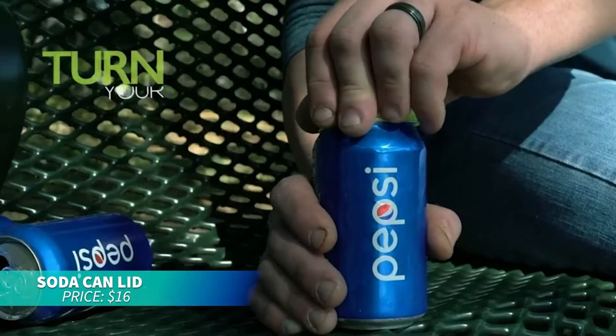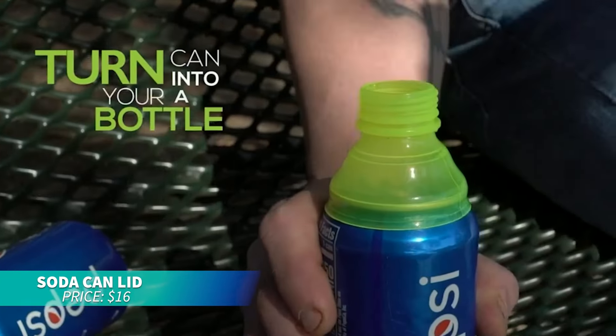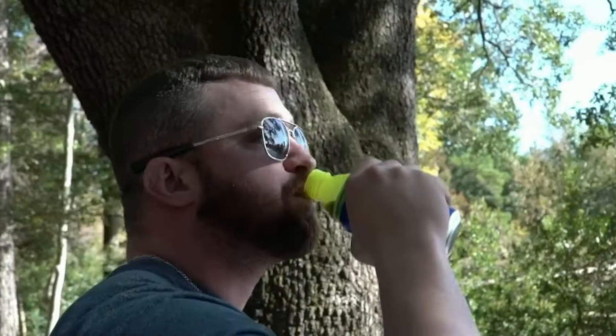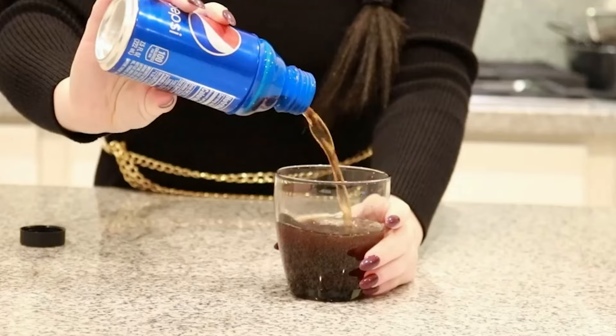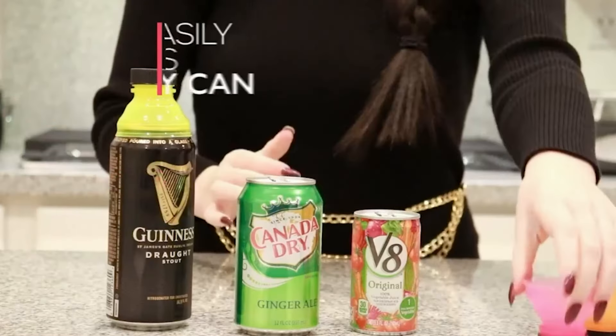These can-saver lids are perfect for keeping your beverages fresh and carbonated. They fit most cans from soda to beer and are great for outdoor events. Made from BPA-free plastic, they're durable, dishwasher-safe, and reduce waste. Perfect for any occasion.